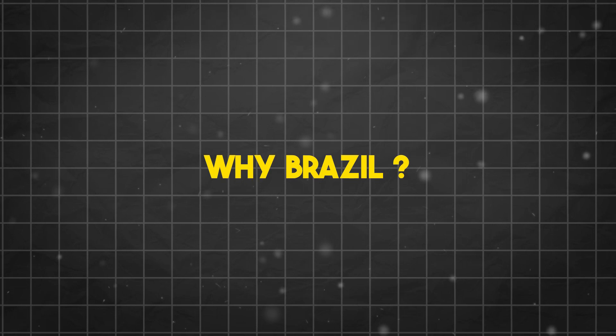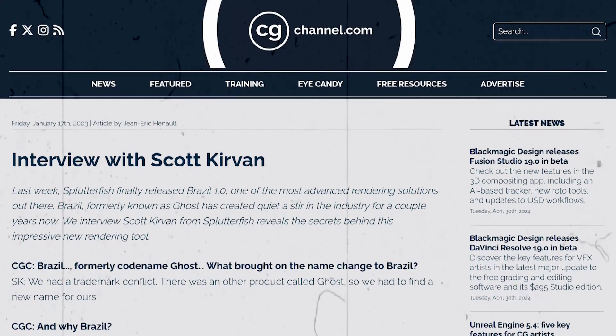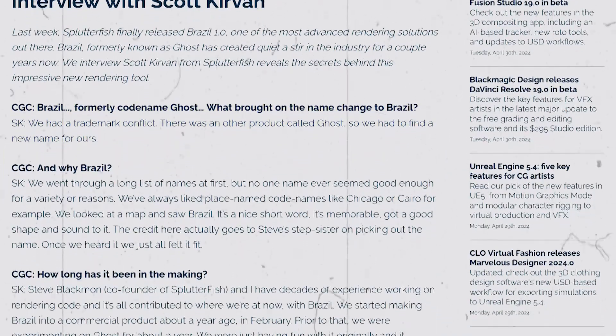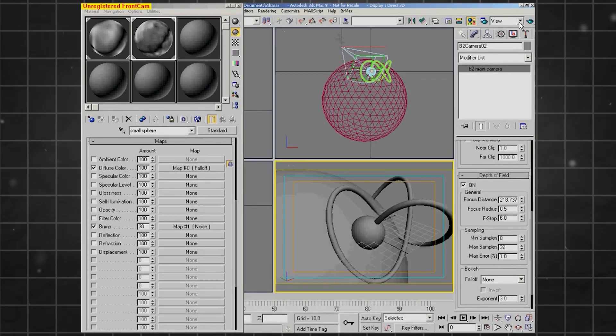How did the name Brazil become a thing? In a 2003 interview with Scott on CGChannel.com, he mentioned how the Ghost name was quickly dropped after they ran into a trademark conflict. After going through a long list of options without finding anything they liked, they decided to switch to place-based codenames like Chicago or Cairo — a concept they were fans of. They looked at the map, spotted Brazil, and thought it was short, memorable, and had a nice ring to it. The credit for picking the name actually goes to Steve's stepsister, and once they heard it, they all felt it was the right name for their product.